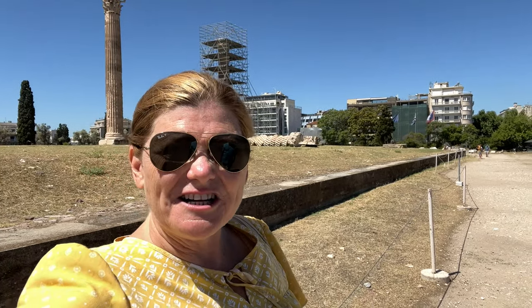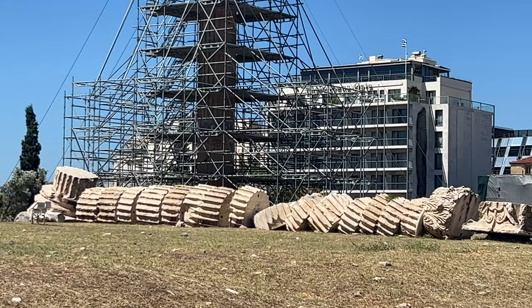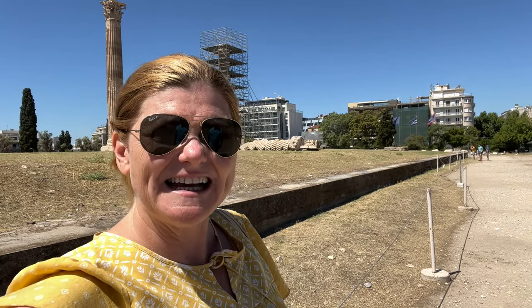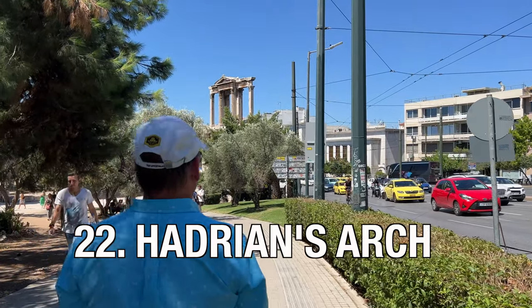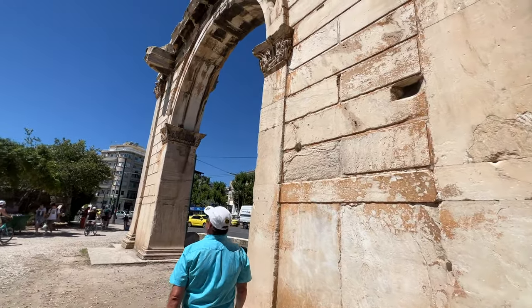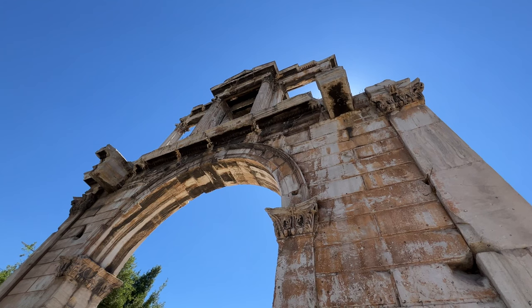The Temple of Zeus is under construction and will be for a few years, so I wouldn't bother going in. However, we have it in our six museum pass from Get Your Guide, so you can walk in and see a few of the pillars up close. We then headed over to Hadrian's Gate — one of the things you can actually get close to in Athens, as it's not roped off.